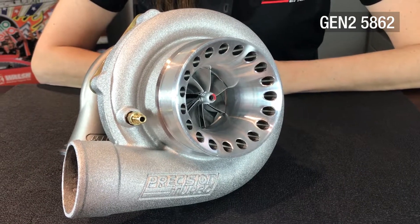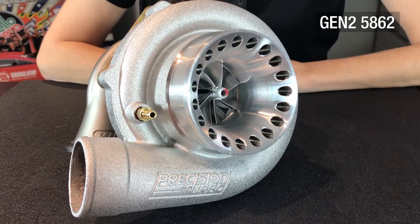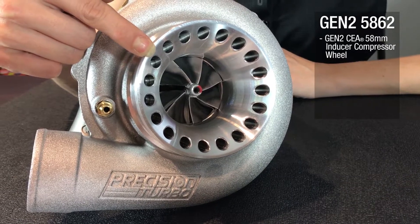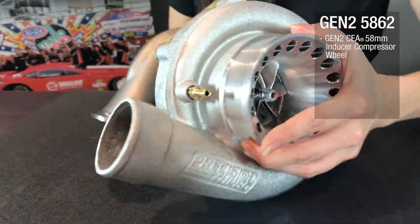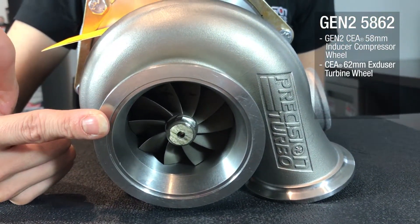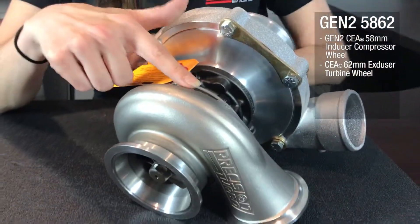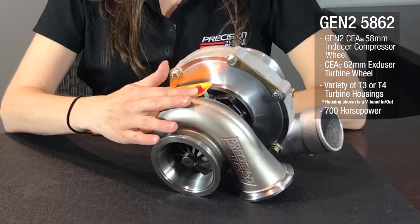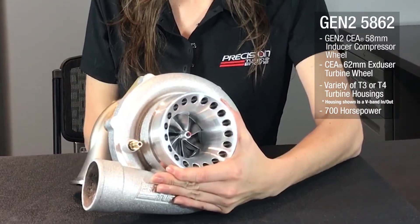Moving on to the Gen 2 58-62. This turbocharger features a 58-millimeter inducer Gen 2 Competition Engineered compressor wheel. It also has a 62-millimeter exducer CEA turbine wheel, and a variety of T3 and T4 housing options. This Gen 2 58-62 turbocharger is rated to support 700 horsepower.